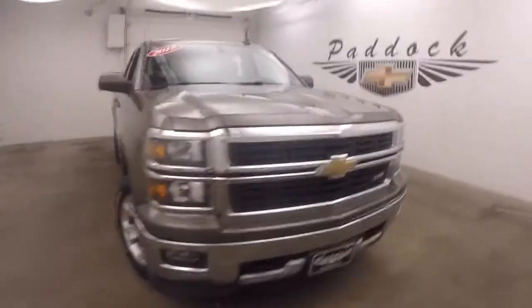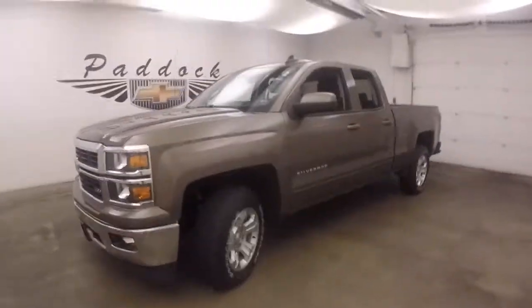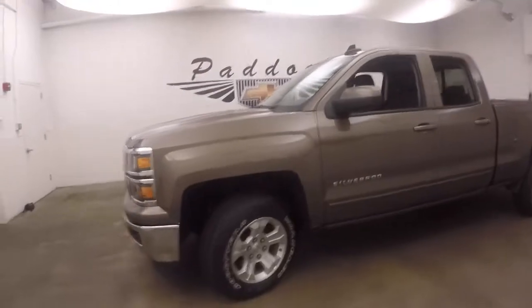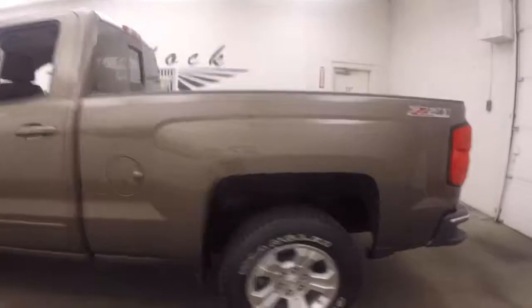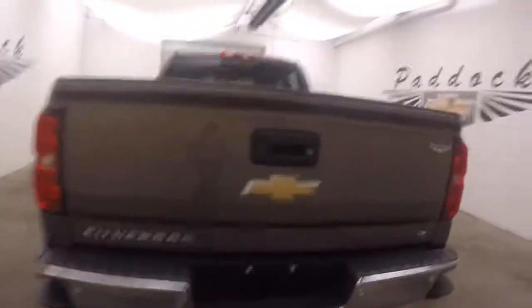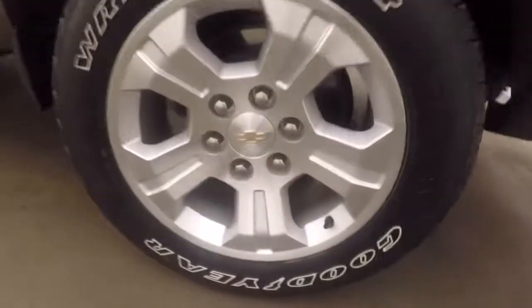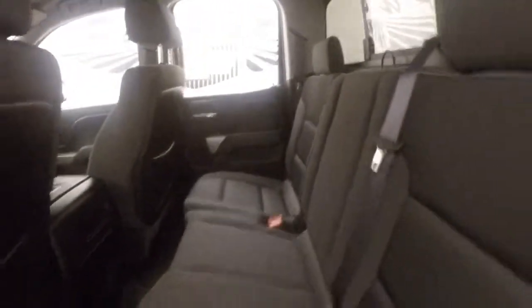2015 Chevy Silverado 1500 with the Z71 4x4 off-road package. This truck has a nice brownstone metallic paint job, nice alloy wheels, and decent tires. Walking around the back, it's in good shape — nice alloy wheels, good tires with about half tread left on them.